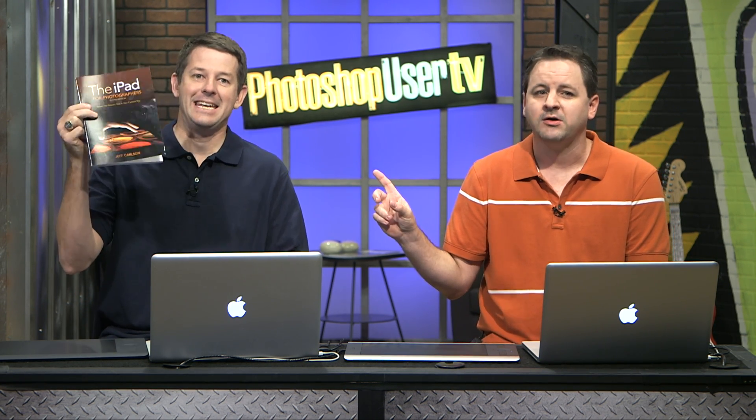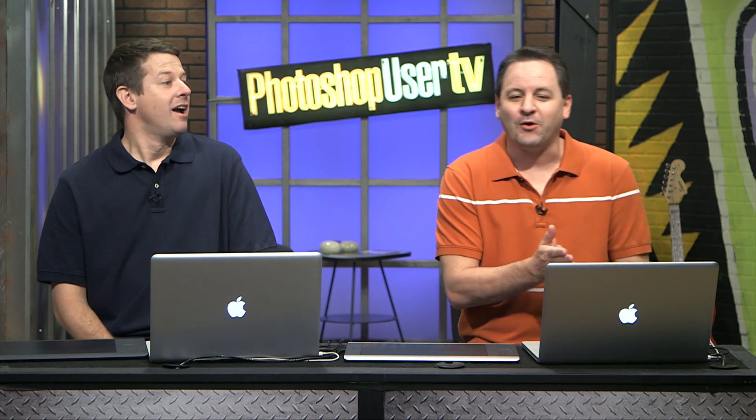We do have another Peach Pit deal. Peach Pit, all season long, has been offering great book deals, and we have another one. It is a limited time offer — 40% off the iPad for Photographers book by Jeff Carlson. Go to peachpit.com/KelbyTV and use the coupon code KelbyTV on checkout to get that 40% off. It is for the e-book version, not the print version. That offer ends on the 18th, so jump on there and get the deal.